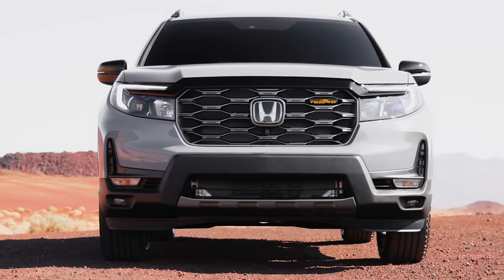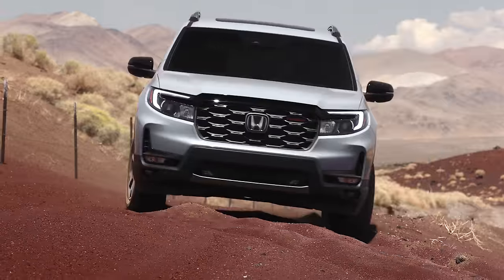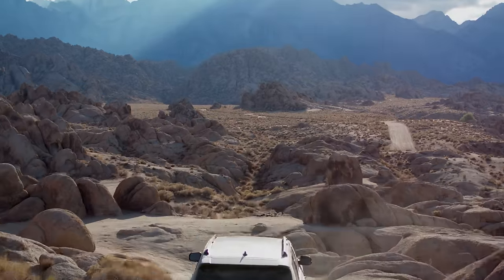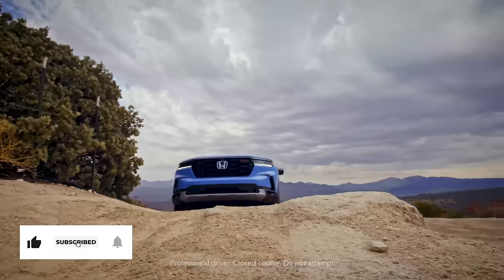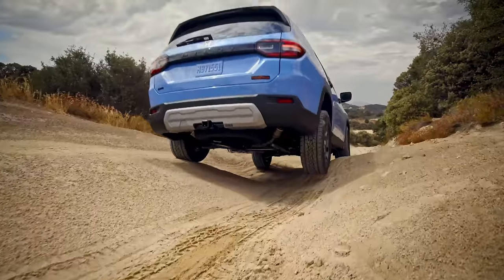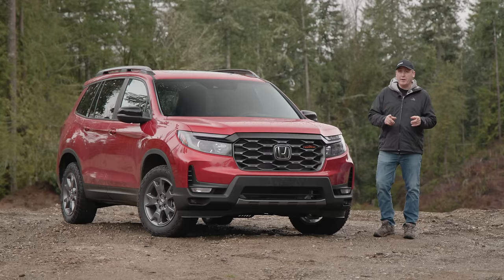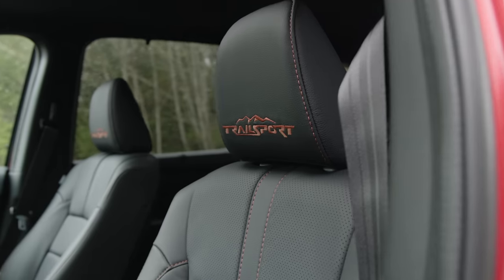Just a couple years ago, Honda launched its first Trail Sport vehicle — it was in fact the 2022 Passport. We tested it and found it was pretty good, but it could use some improvement. In 2023, Honda brought Trail Sport to the Pilot, finally adding a front tow hook, proper skid plates, and trail modes optimized for rugged terrain. So here we are in 2024 with a newly updated Honda Passport Trail Sport. Did Honda finally get this one right?